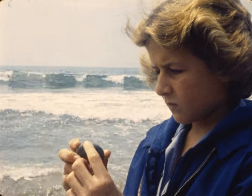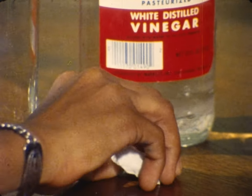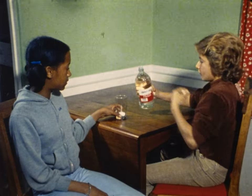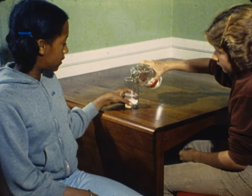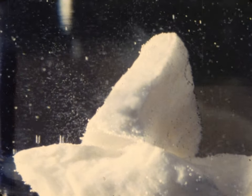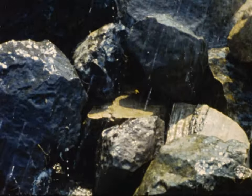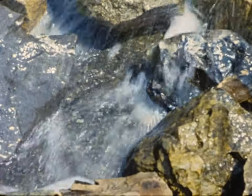The wearing down of rocks is called weathering. Here's another kind of weathering, by chemical reaction. An acid, like vinegar, will attack this limestone. Rain is a very weak acid. Over millions of years, it can eat away many minerals in rocks.